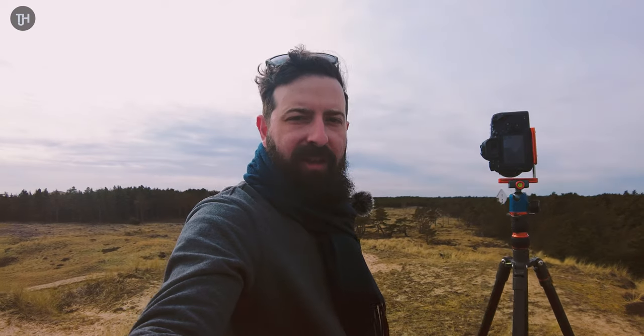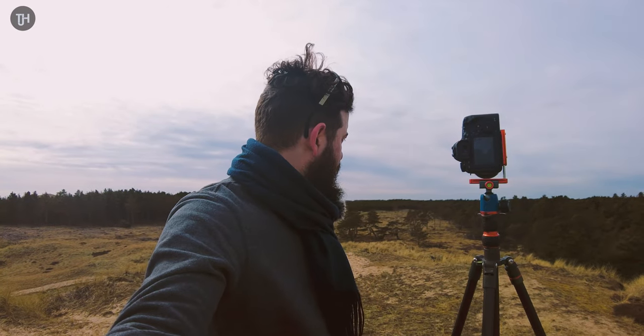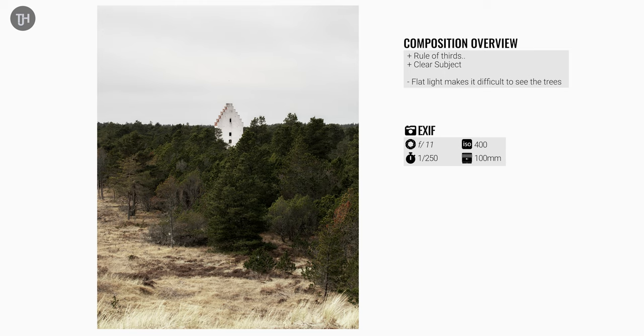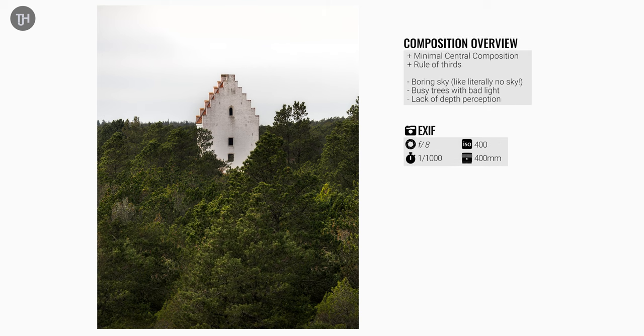I've got a couple of shots to show you. The first is zoomed right out at 100mm — it's okay, I've got a little bit of foreground, a diagonal, open space and forest, rule of thirds, clear subject, but it's just really flat. The second shot is zoomed right in to 400mm, a minimal central composition, rule of thirds again, but there's no depth perception here — it's really flat, no interesting light, nothing coming out on the trees. It's just a little bit boring.